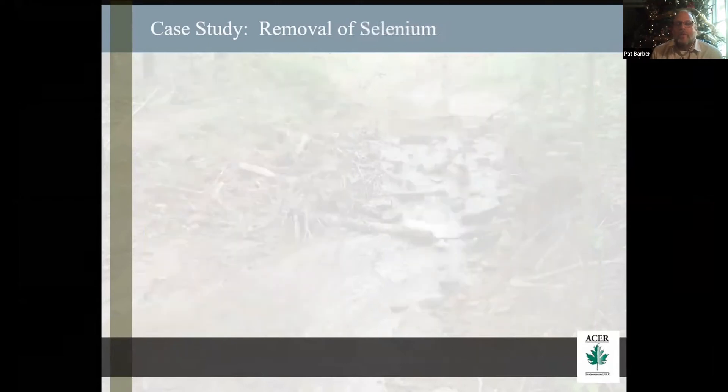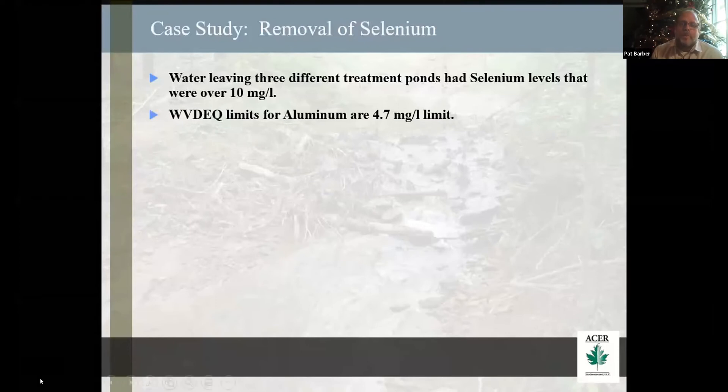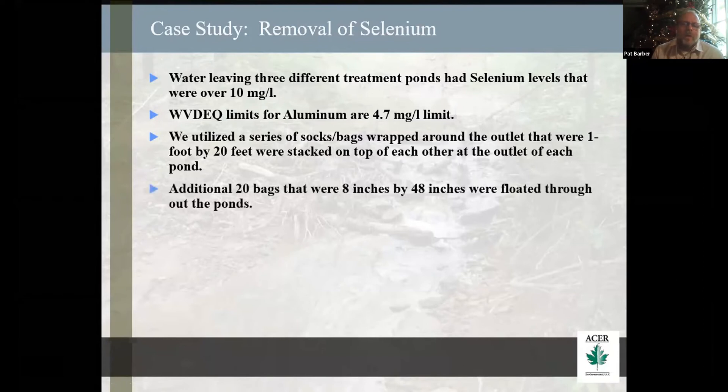For selenium, water was leaving from three different treatment bodies — all three different locations — and their levels of selenium were over 10 milligrams per liter. The West Virginia limit for selenium is 4.7 milligrams per liter. We utilized a series of socks and bags wrapped around the outlets of each one of these ponds. The bags were 20 feet long and they were stacked on top of each other. We went in front of one outlet, did two stacks, and in one of them we did three stacks. Additional 20 bags were put into the ponds on two of the sites — these were 8-inch by 48-inch bags that floated throughout the ponds. The selenium levels in all these situations were really reduced to below 2 milligrams per liter.